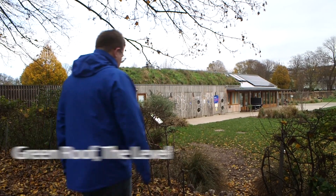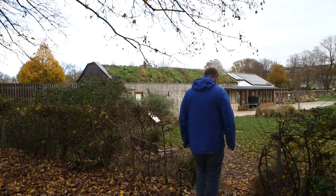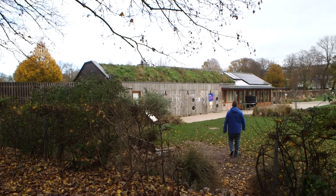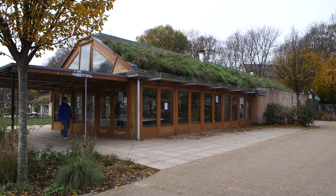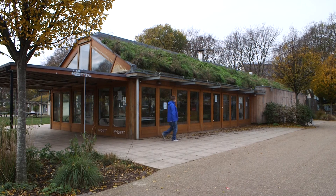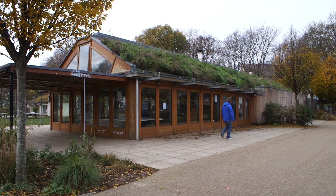The green roof at the Level is another example of sustainable development at the heart of our city. There are dozens of other examples, but one question remains: is the strategy of sustainable development in a city a coherent one? Is there more which can be done?